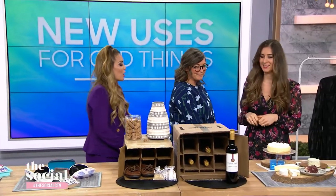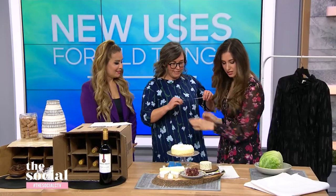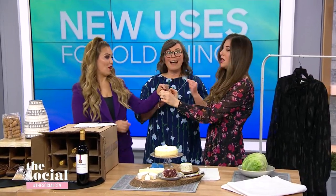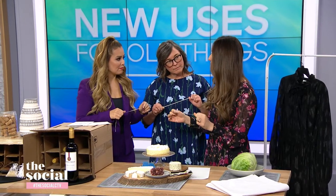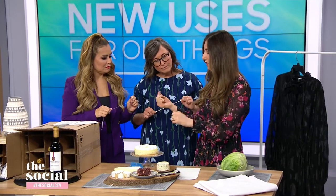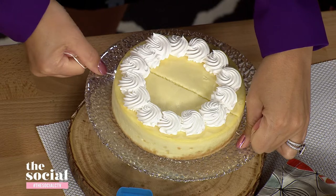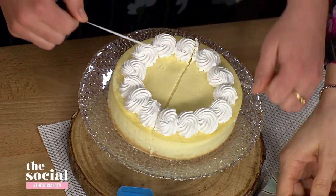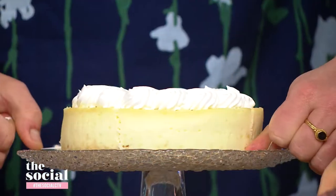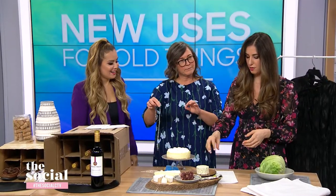A different use for dental floss, Melissa. You can use unflavored dental floss for cutting soft things that would otherwise come out clumpy and not nice. Wind it up nice and tight, then use your thumbs to press down, slow and steady. Pull the floss out — wait for it — then twist and repeat. It's very satisfying! And if you're into wine and cheese parties and don't want your goat cheese or Boursin going everywhere, this is a very nice, easy way to slice it cleanly.